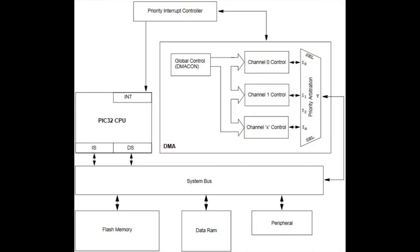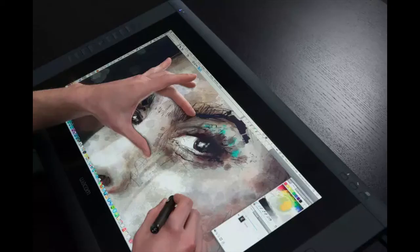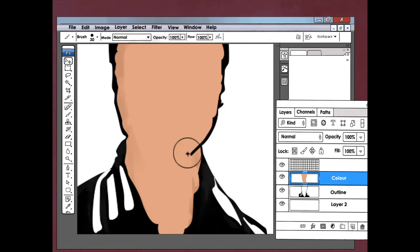Speech recognition software allows a user to navigate, type, and interact with websites and software using their voice. By giving commands, they can write, search, and create. There are many examples of built-in dictation software, like Siri, Apple Dictation, Windows Speech Recognition, and Google Docs Voice Typing.